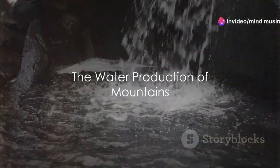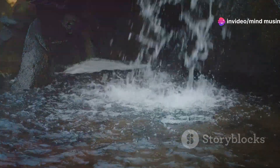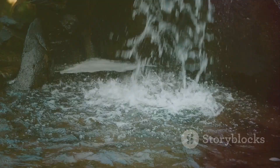Have you ever wondered how mountains produce water? Yes, you heard correctly. Those towering pinnacles of rock and soil do more than just offer us awe-inspiring views. They play a crucial role in our planet's water cycle.